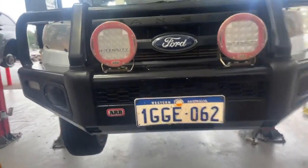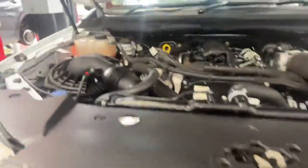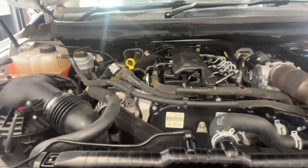Hi Ben, Jaden from Bridgestone. Your Ford Ranger is in for a vehicle safety inspection and a full service today. Coming through the engine bay, everything is all good. We're doing all filters and fluid.